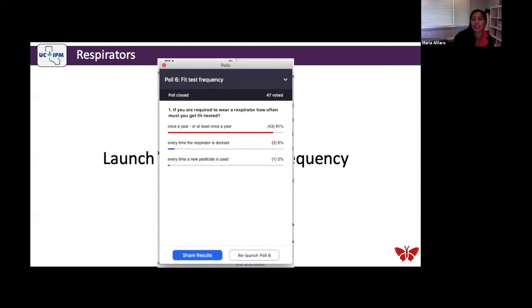Poll question: if you are required to wear a respirator, how often must you get fit tested? The answer is once a year — or at least once a year. This is an important emphasis: if you are going to use a respirator that is different from what you normally use, you have to get fit tested in order to use it.